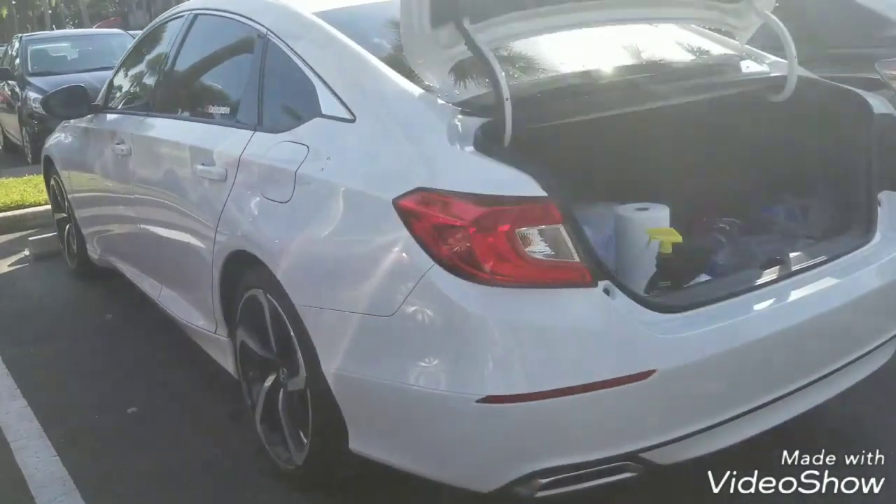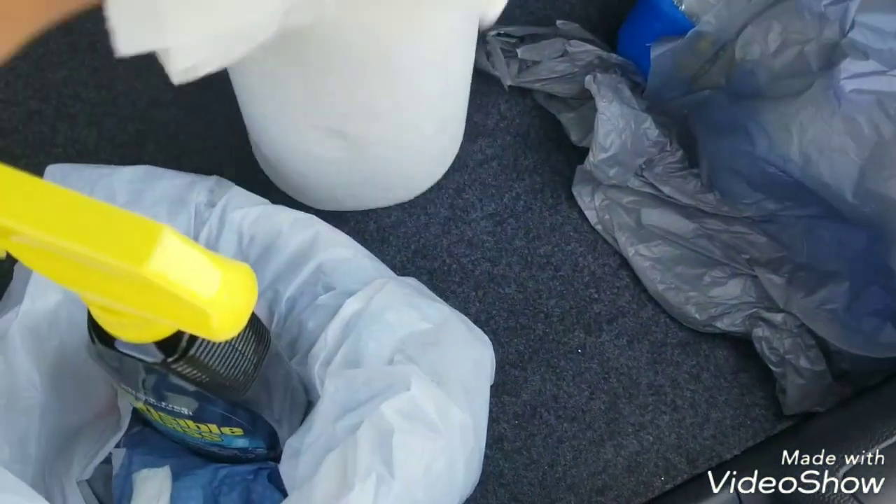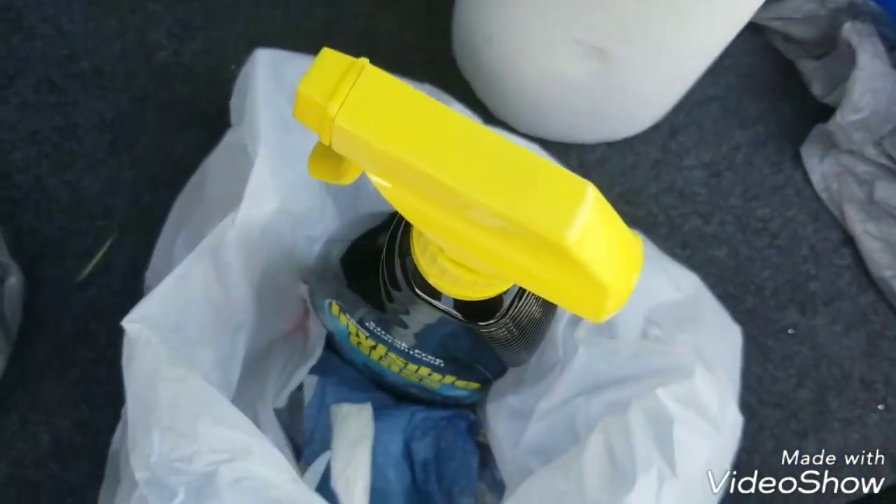It rained last night so I'm going to do a little bit of cleaning on the car. I'll be using this, paper towels and my microfiber.